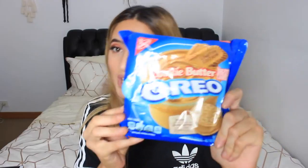The flavors we're going to be trying today are the Winter Oreo Edition, the Cookie Butter Oreo, the Hot Cocoa Oreo, and the Mystery Oreo. Okay, let's get started.